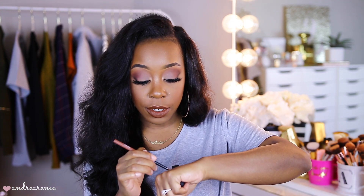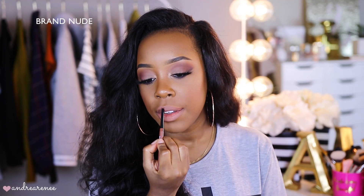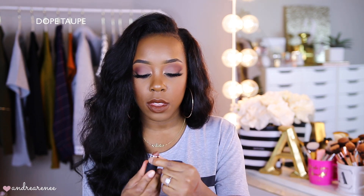Then we have Brand Nude, which is actually one of my favorite nudes from this collection. It's kind of light but looks really good on the lips. You can definitely pair a darker brown lip liner with this if you're not into lighter nude taupe colors. One thing I really like about this collection is you can mix and match — lighter nudes with darker nude lip liners to make the perfect lip color for yourself. Next is Dope Taupe, also one of my favorites. It's a really pretty kind of brick-red slash brown color — absolutely gorgeous.